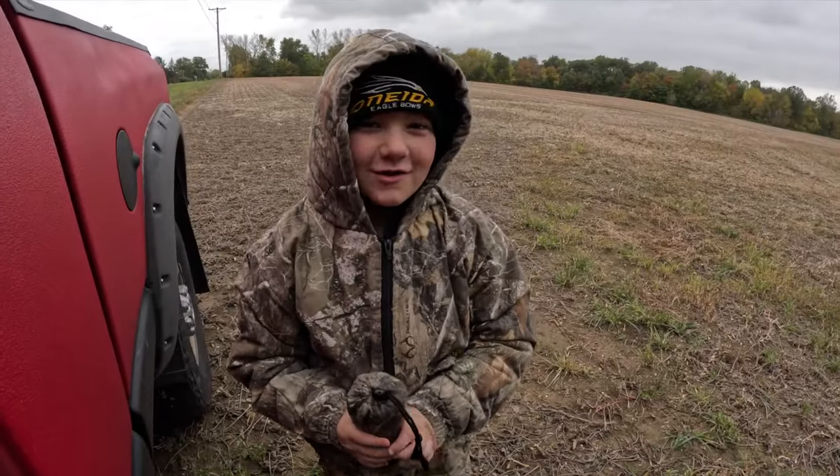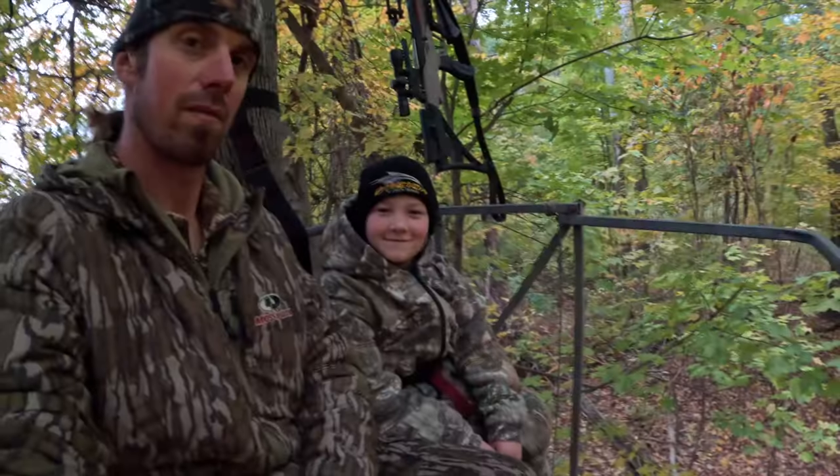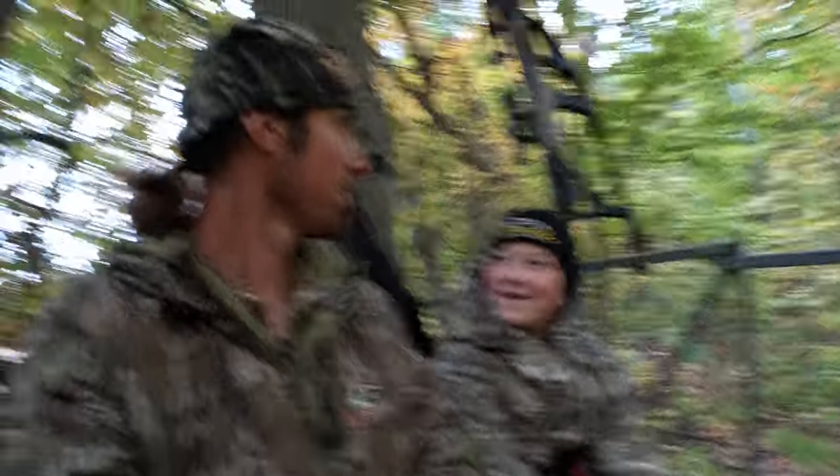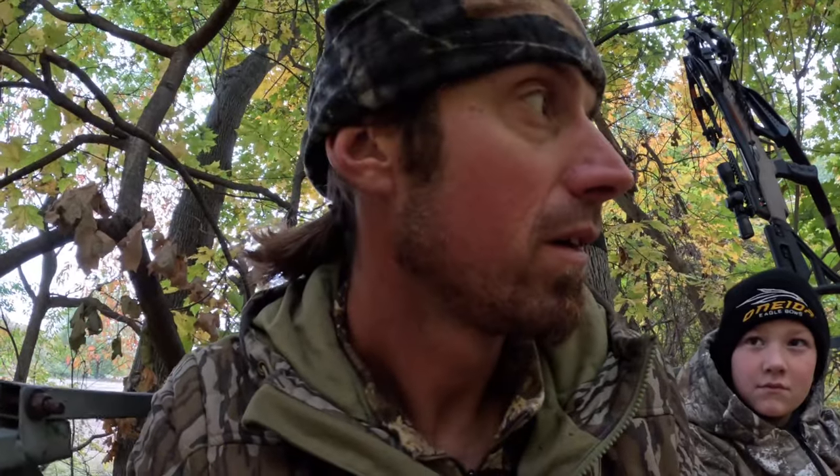We got a big buck on a trail camera, we're gonna go try to get him. We got a pretty nice nine pointer back here, we're going for Axel's first buck. He's been here two times hitting the scrape so we're gonna sneak back here and try to get it done. If this deer comes up here it's gonna be fast — when he gets on us he's gonna be within 30 yards before we even know it, so the video might be short, but I gotta get Axe set up with this crossbow.